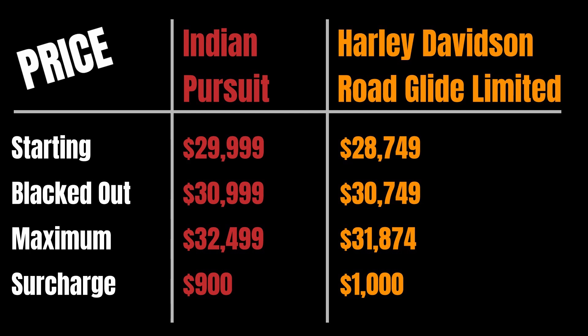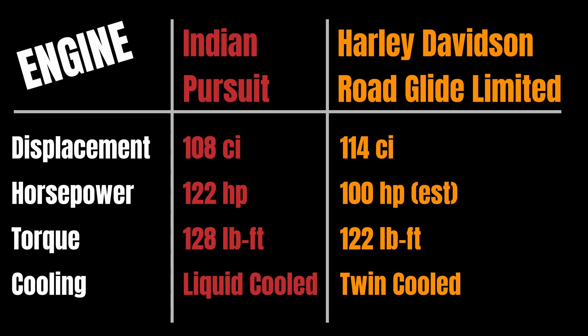Looking at the engines: Indian is running a 108 cubic inch liquid-cooled engine making 122 horsepower and 128 pound-foot of torque in stock form. The Harley-Davidson Road Glide Limited comes with a 114 cubic inch engine making an estimated 100 horsepower — they don't list their crank horsepower — and 122 pound-foot of torque.